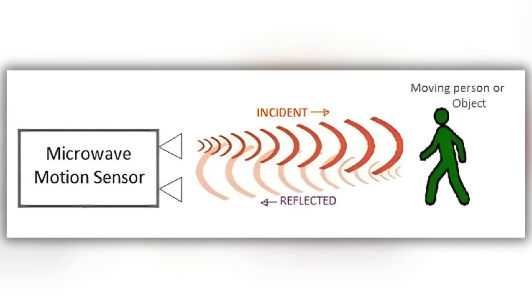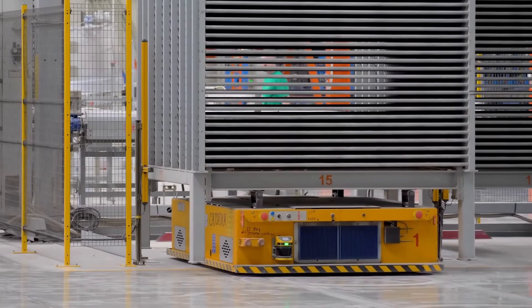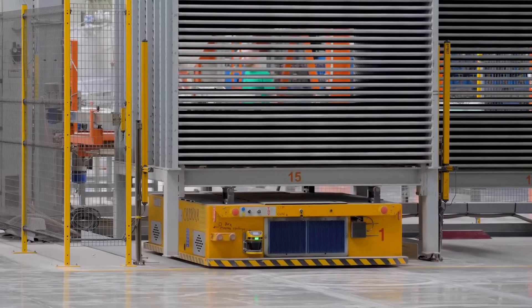Similarly, microwave sensors emit electromagnetic waves and measure changes in the reflected signals. These methods are especially useful in environments where heat-based detection might fail, such as warehouses with varying temperatures.